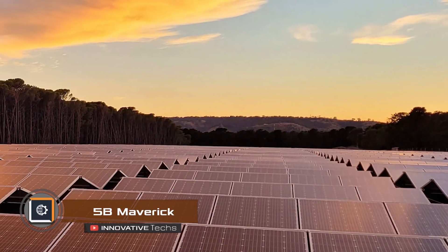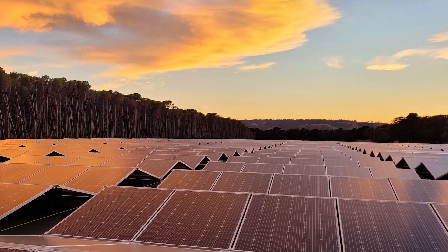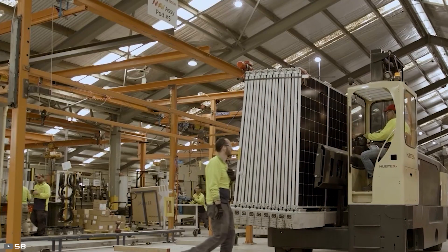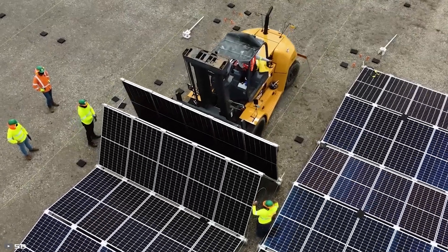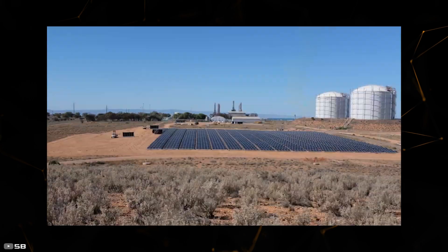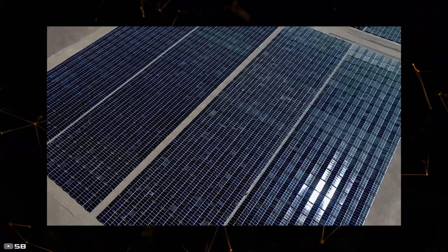The engineers at 5B Company have come up with a new way to design and build solar farms. The 5B Maverick is an innovative unfolding technology. The solar panel looks like an accordion and is made in advance at a factory. Because these solar panels can unfold, a small team can install them in less than an hour anywhere on Earth. Each solar panel can produce up to 50 kilowatts of power, just as good as the regular ones or even better.